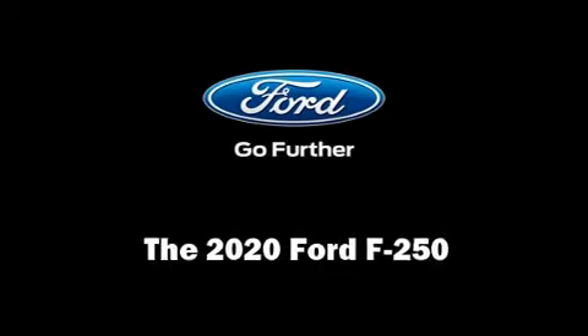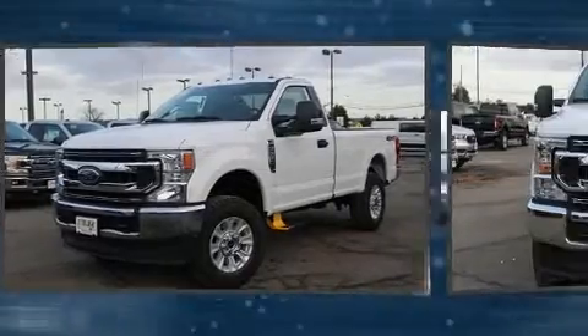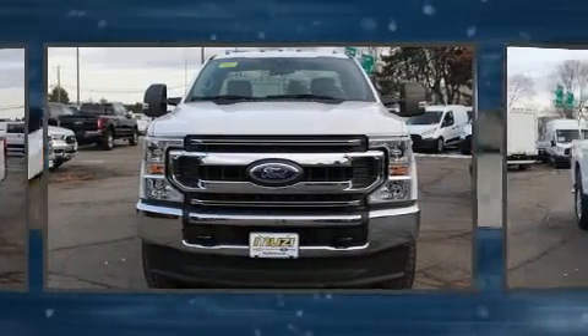Discerning drivers will appreciate the 2020 Ford F-250. It features four-wheel drive capabilities, a durable automatic transmission, and a powerful eight-cylinder engine.